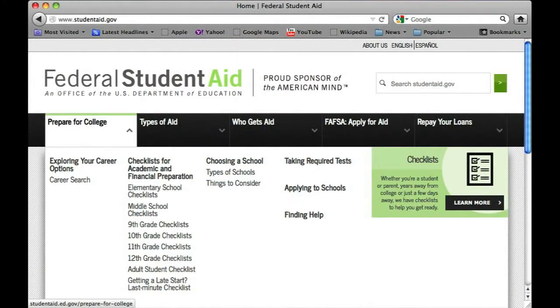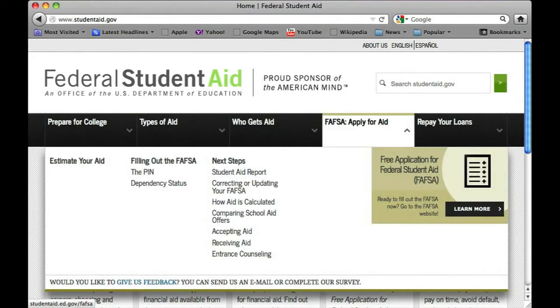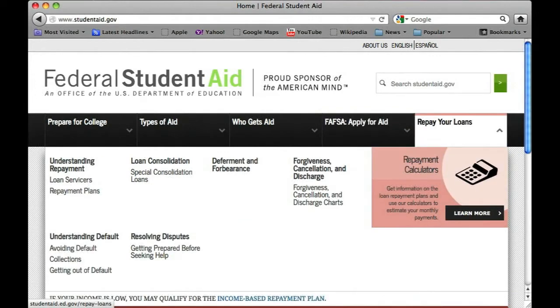I want to begin by asking you, what is it that our college-bound students and their parents can do to find information about Federal Aid? We have a wonderful website called studentaid.gov. On that website, there are key areas such as preparing for college, the types of aid, who will get aid, FAFSA — applying for aid — which we'll talk about in a little bit, and repaying your student loans.